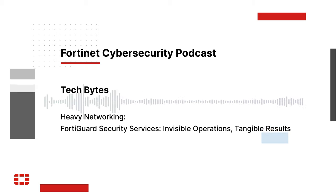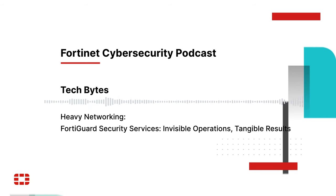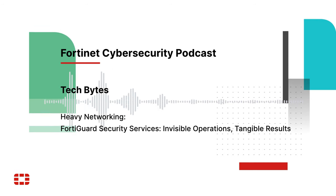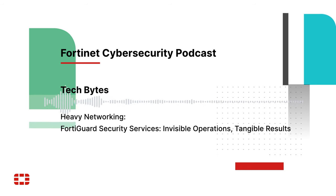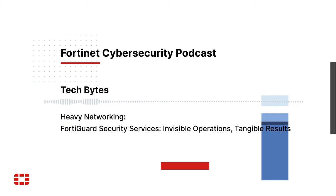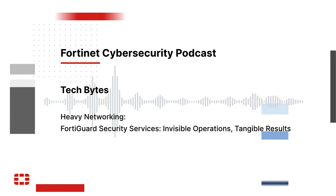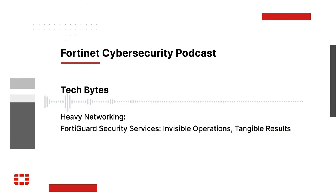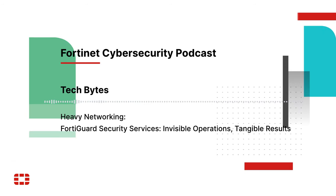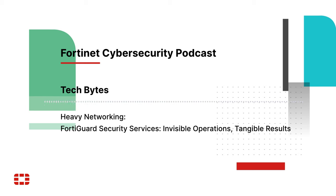Fortinet has a separate threat intelligence service alongside FortiGuard security services — how do those things work together? FortiGuard Labs is Fortinet's threat research team, composed of data scientists, researchers, threat hunters, engineers, and more. They are directly responsible for the development, ongoing enhancement, and enrichment of the FortiGuard AI-powered security services altogether — they're the entity behind this collection of services and the intelligence feeding into these services, minute by minute.